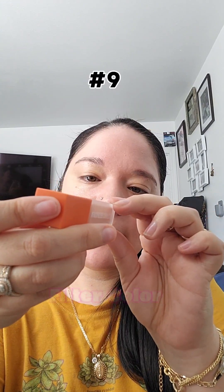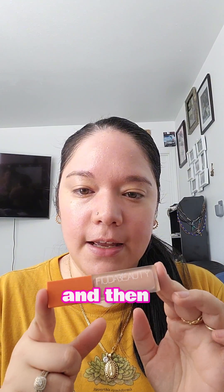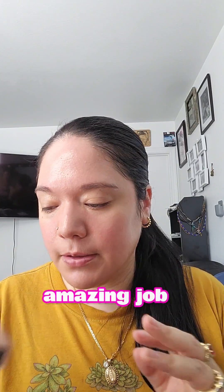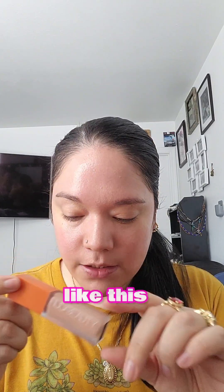This is the Huda Beauty Fox Filter Color Corrector. This is absolutely amazing for under the eyes. I use this and then the concealer over it because it's really pink, but it does an amazing job. I really like this one.